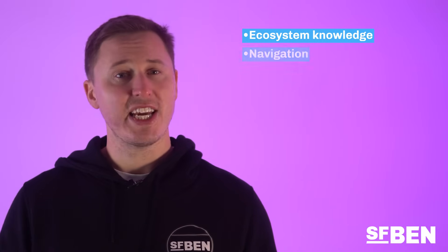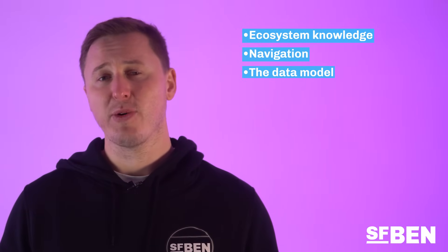Whilst the Salesforce Admin Cert is entry-level, it's still challenging and requires a lot of revision and testing out functionality in a Salesforce developer environment. Salesforce has responded to this by releasing the Associate Certification, which has now become the most entry-level certification. It's fantastic for brand new entrants into the ecosystem who want to get a taste of what Salesforce has to offer. The Associate exam will test you on general Salesforce concepts such as ecosystem knowledge, navigation, the data model, as well as reporting and dashboards. This exam may also be perfect for a Salesforce power user who wants to learn more about Salesforce and whether a career is right for them.